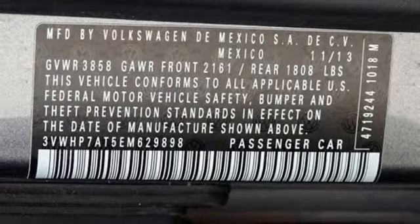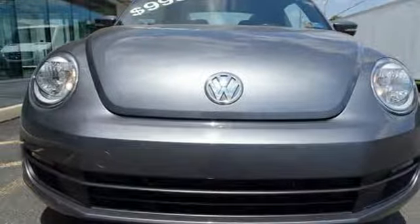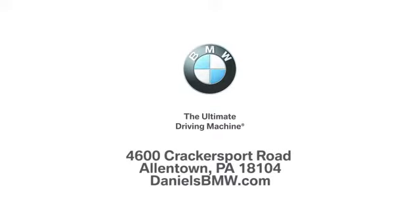Start your own story in this Beetle. See for yourself why this classic never gets old. Welcome to Daniel's BMW at 4600 Cracker Sport Road in Allentown, Pennsylvania.